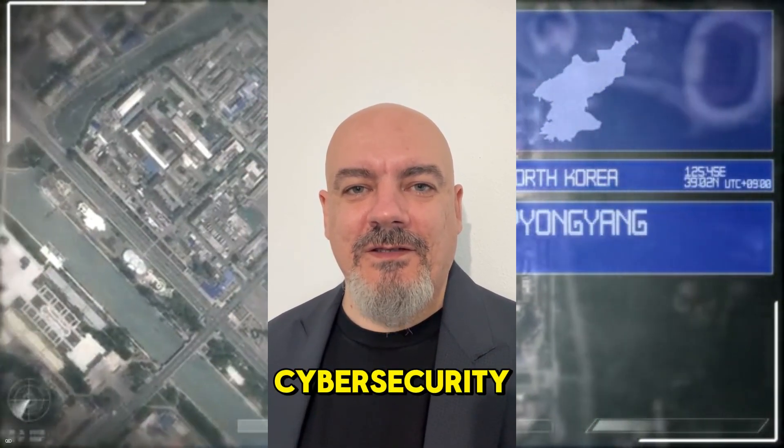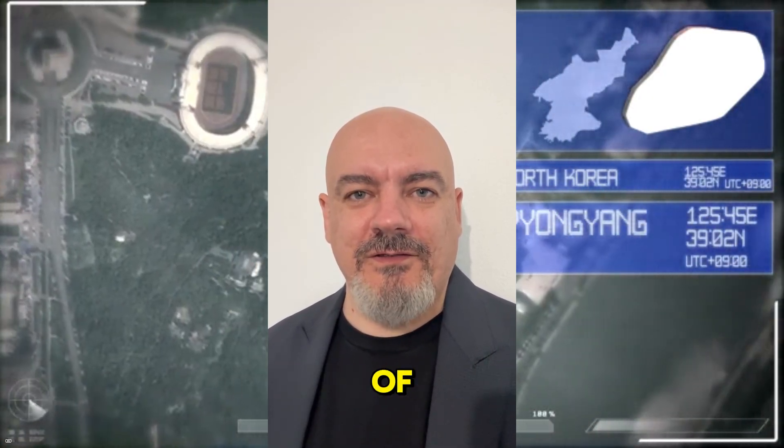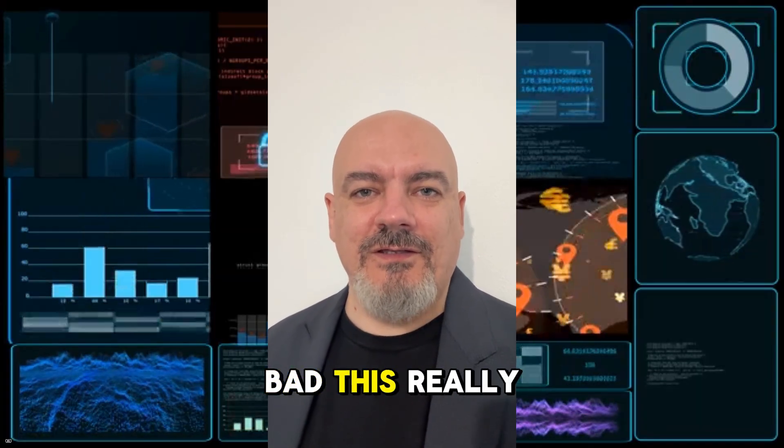Welcome back to the channel. I'm Sergio Popovici, a cybersecurity professional based in Munich, Germany. And today we're diving into one of the most concerning Bluetooth vulnerabilities discovered this year. Let me show you how bad this really is.